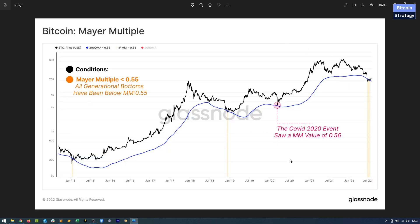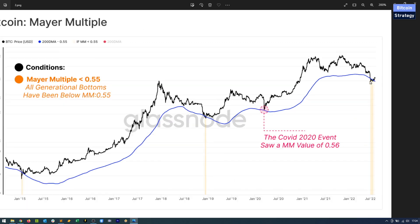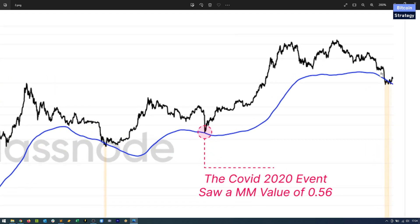Another interesting way to look at the data is the Mayer Multiple. This is not an on-chain metric — it is an indicator derived simply from price data. It's the 200-day moving average multiplied by a certain multiple; in this case 0.45 times the 200-day moving average. That's the blue line, and historically whenever price fell below that blue line it was a very good bottom indicator — the bottom after the Mt. Gox crash, the bottom after the 2018 crash, the Corona bottom, and now again we see price below that Mayer Multiple.